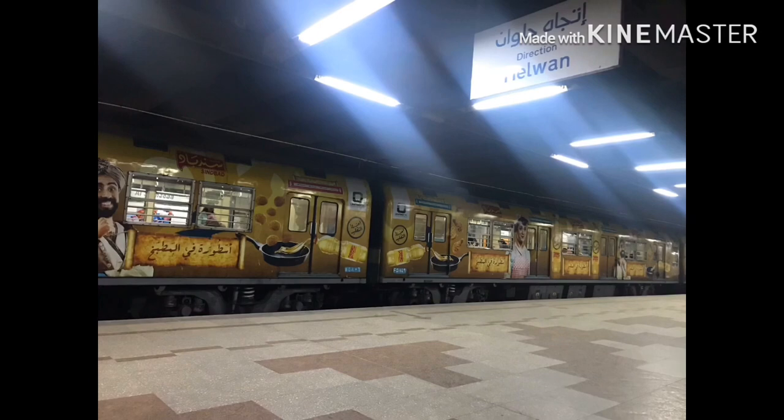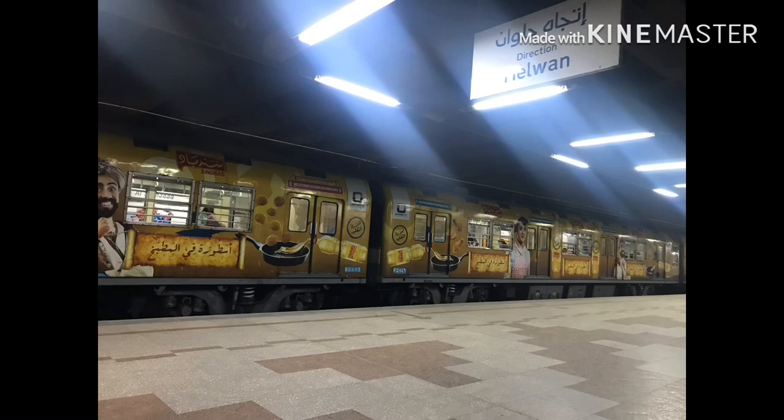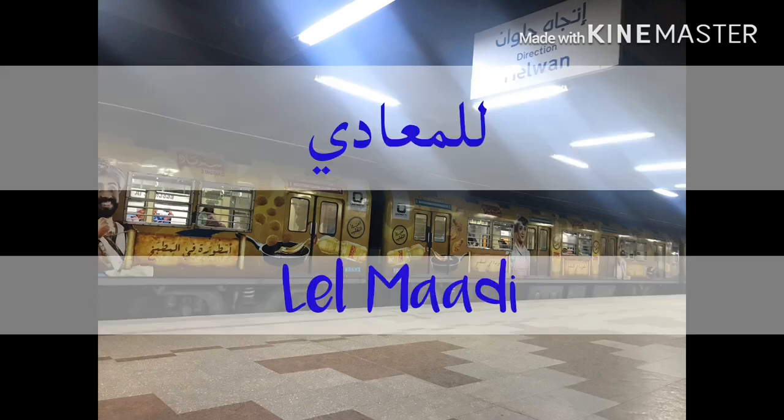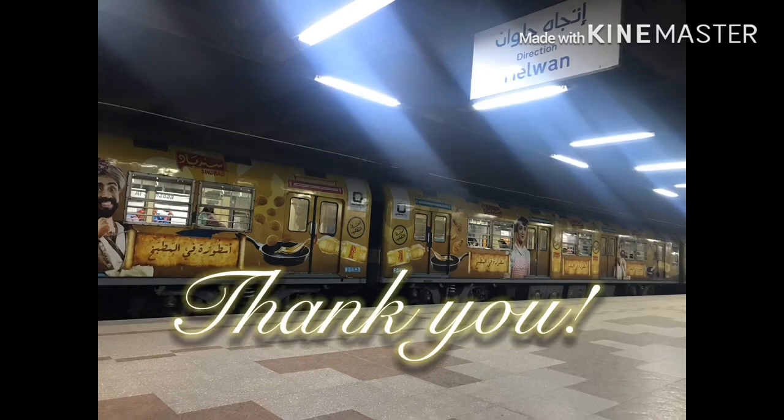Then you mention the destination, which is the station. You're going to add before the station name double L's, which is like لل, and then you add the station's name. For example, لل معايدي — meaning 'to Maadi' station.